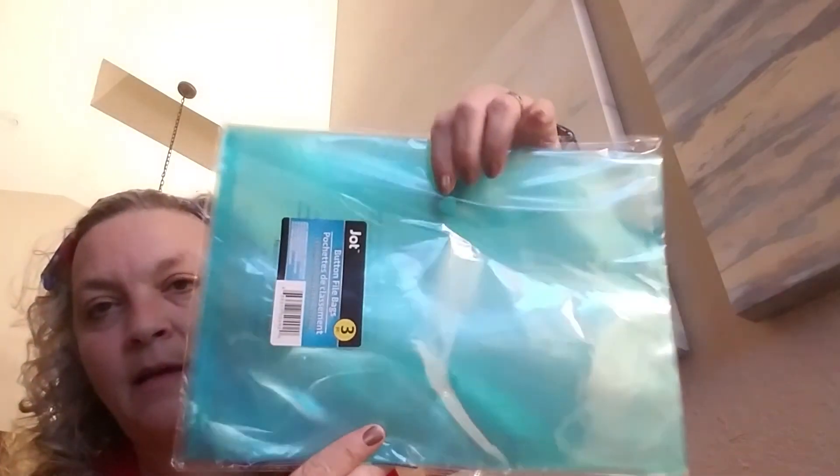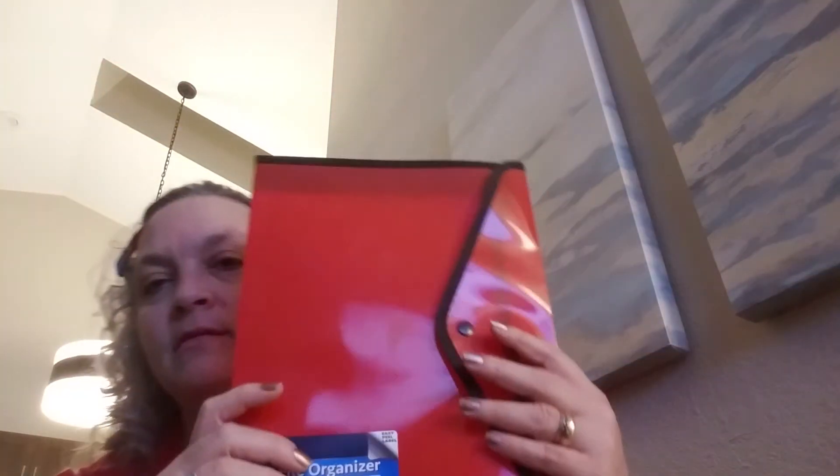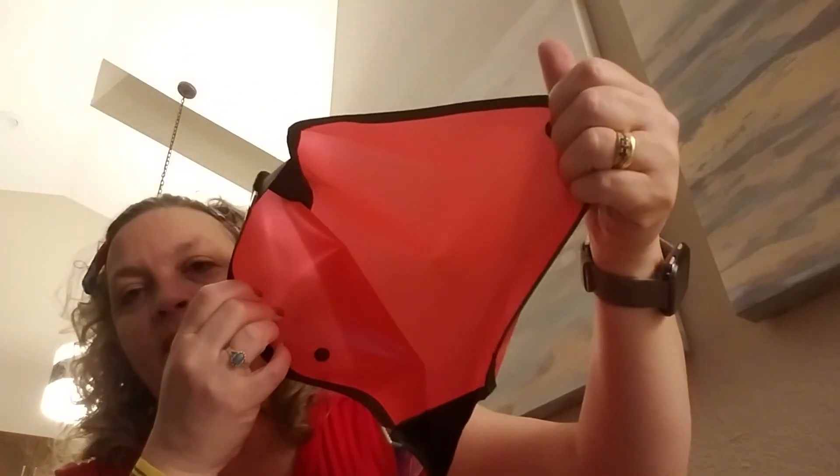I picked up a three pack of button file bags - I've been organizing papers with these. The last item is a file organizer by Jot in red, and it opens pretty big. That was it for my Dollar Tree haul for today!